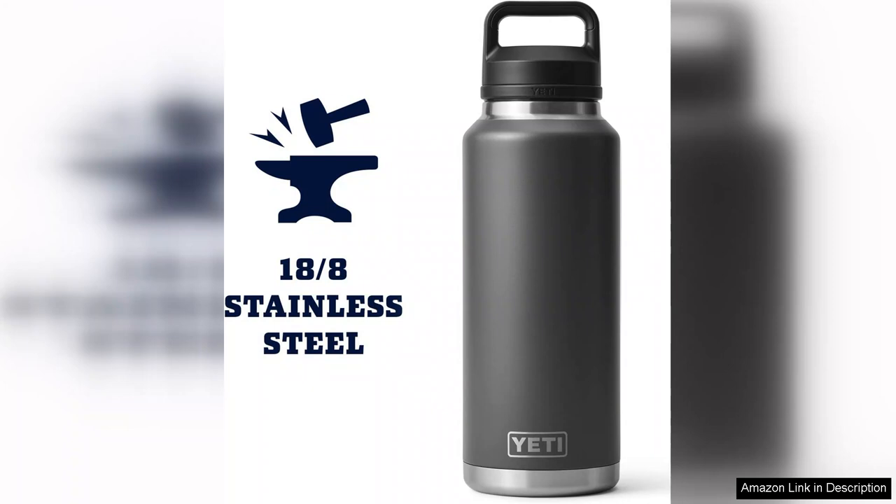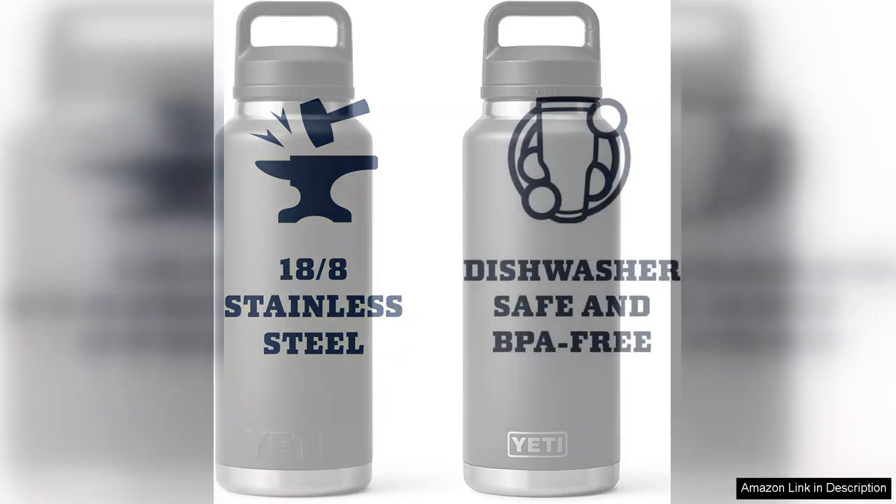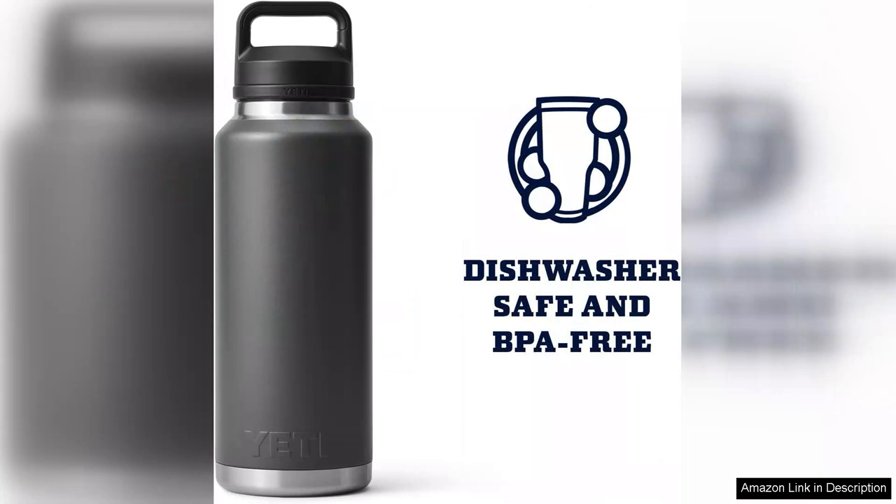However, the size can be a bit cumbersome for everyday carry if you're used to smaller bottles. It fits well in most cup holders, but it's essential to consider your personal carrying preferences.